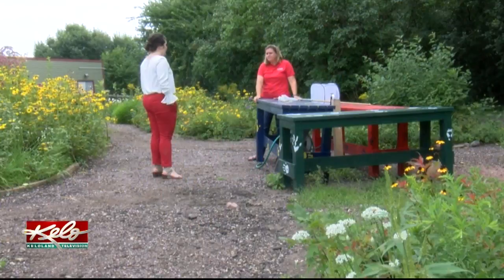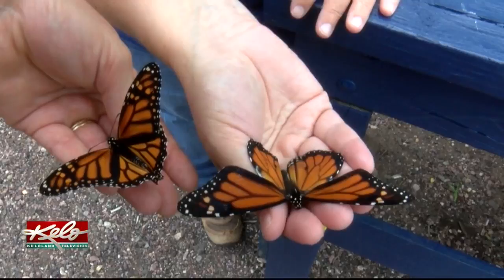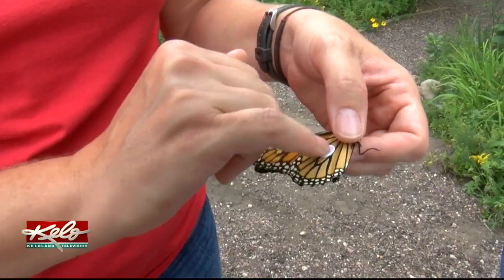Sandy Richter with the Outdoor Campus in Sioux Falls says you'll see more in the eastern part of the state. The Outdoor Campus started collecting and tagging monarchs in mid-August. They want to find out more about the migration and how that process is happening. You can't put a tracking tag or a collar on a butterfly — instead, you use a sticker like this one, placed right on a small cell of the lower wing.